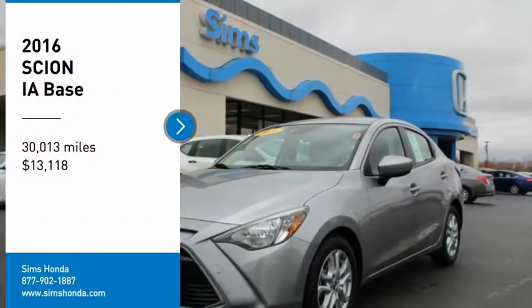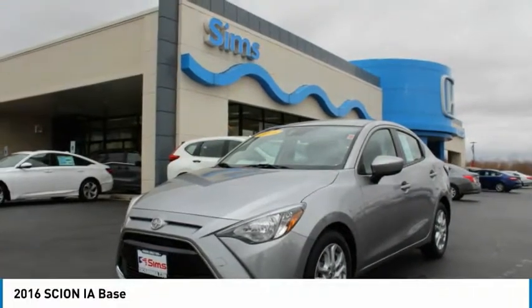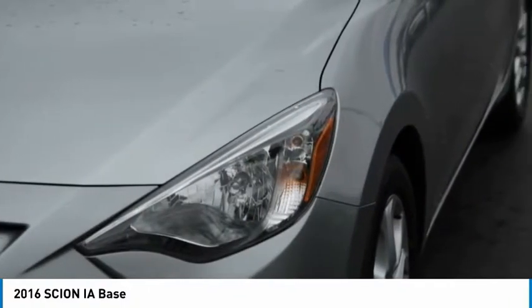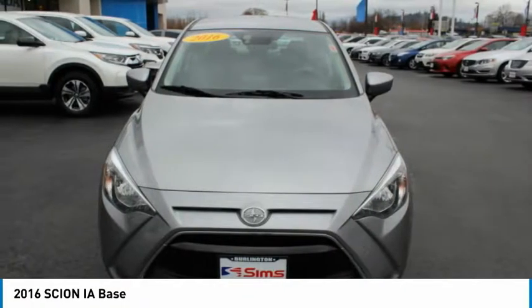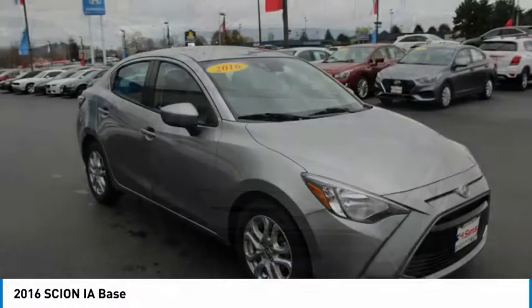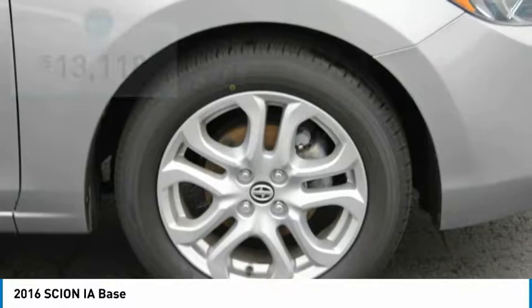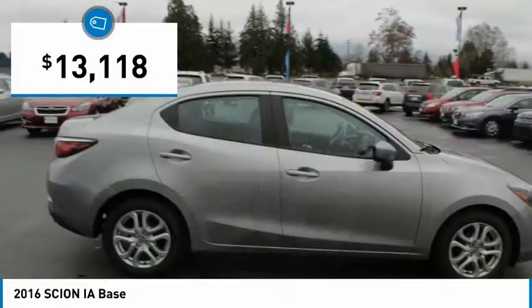Make a great choice today with the 2016 Scion iA. The iA has the energetic styling and sleek aerodynamics of a sedan you want to show up in. It comes with a lot of standard features, an impressive fuel economy, and is priced below $15,000.